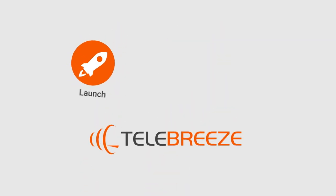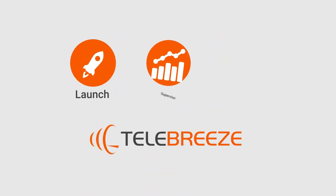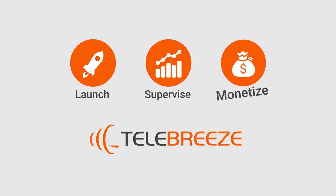With Telebreeze, you can launch an IPTV OTT network, supervise and manage your system, and monetize your content.